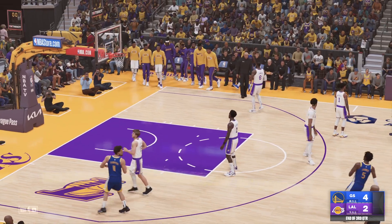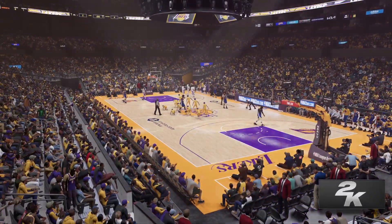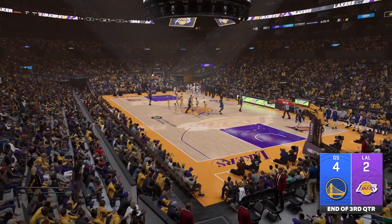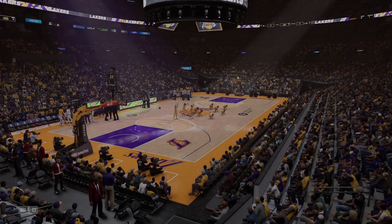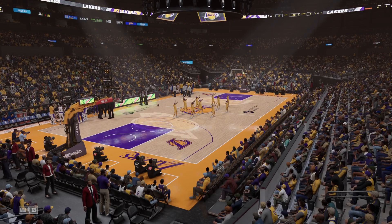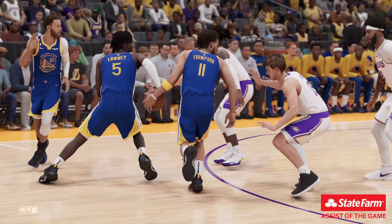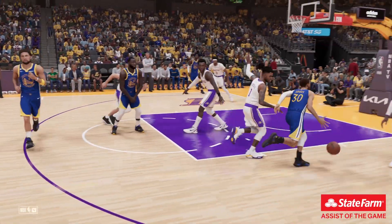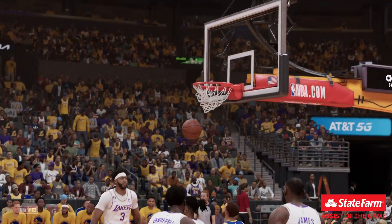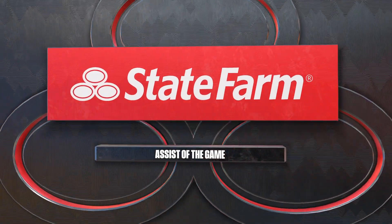It's still anybody's game as we reach the end of three — the Warriors on top, they lead by two. Now we reveal our State Farm Assist of the Game: just a selfless decision from your two-guard, showing his ability to get his teammates good looks. We talk a lot about playing for one another — right there with the pass he demonstrated what it means to do exactly that.